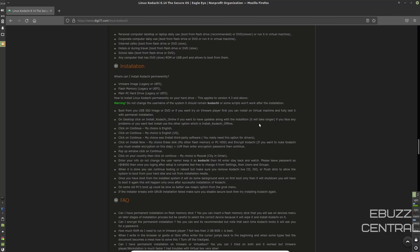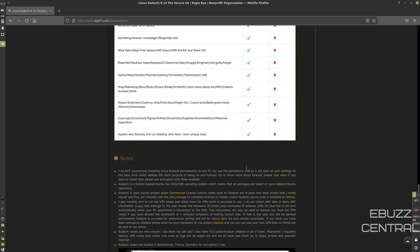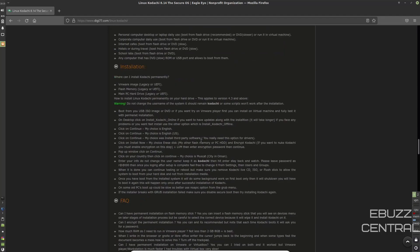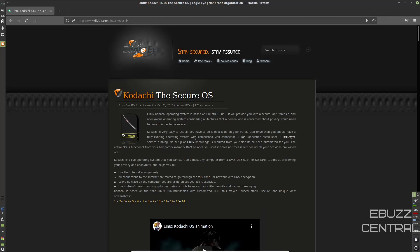For installation, you can do legacy or UEFI, on flash memory or a main PC hard drive. Scrolling down, there are frequently asked questions and a comparison between Kodachi and Tails — showing everything Kodachi has that Tails doesn't. I know a lot of people talk about Qubes OS, but I'm not just here to tell you this is a secure and private OS — I want to show you that it's also pretty awesome as a daily driver.